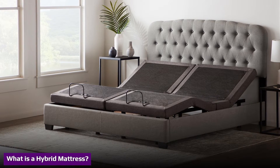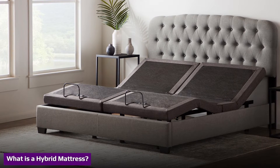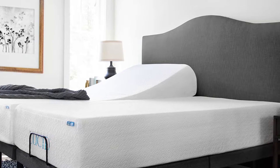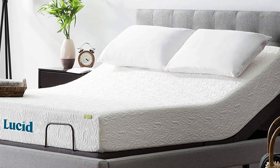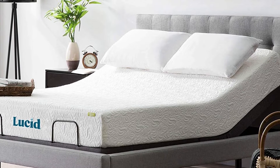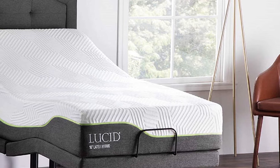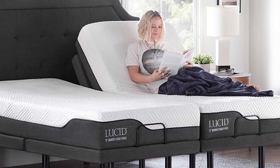A hybrid mattress is a bed built with foam and coils, offering both materials in one product. The foam is placed on top, while the coil unit is toward the bottom. However, some hybrid mattresses have additional foam at the base for added durability. Within this basic hybrid construction, there is plenty of variance among brands and models. Some companies use memory foam and polyfoams in the top comfort layers, while others incorporate latex layers. The amount of layers in hybrids varies as well, with some brands using multiple foam layers for extra comfort and support.